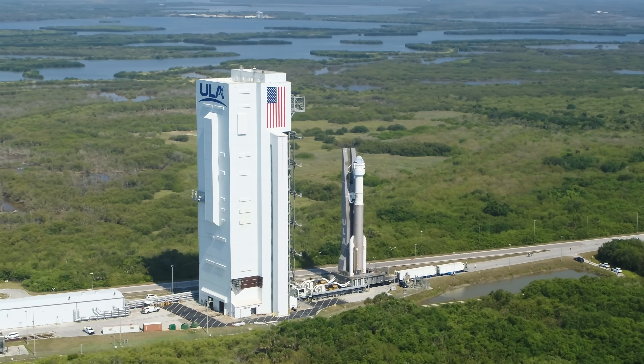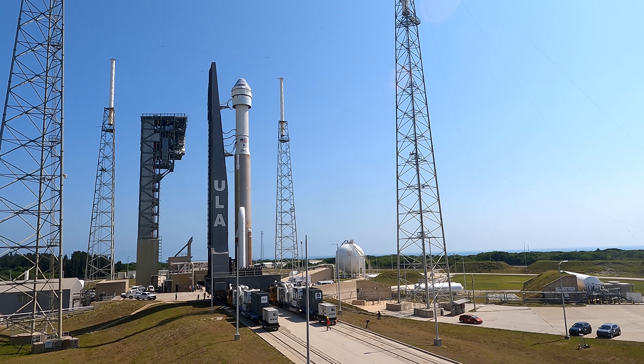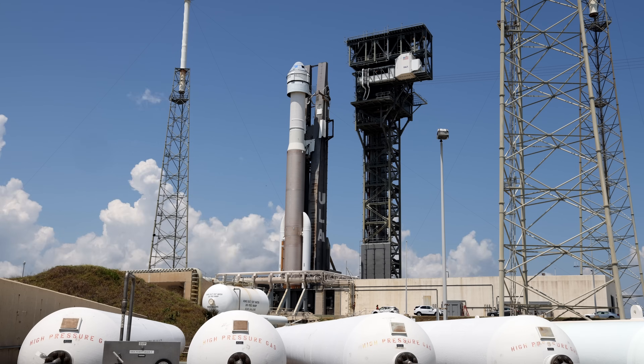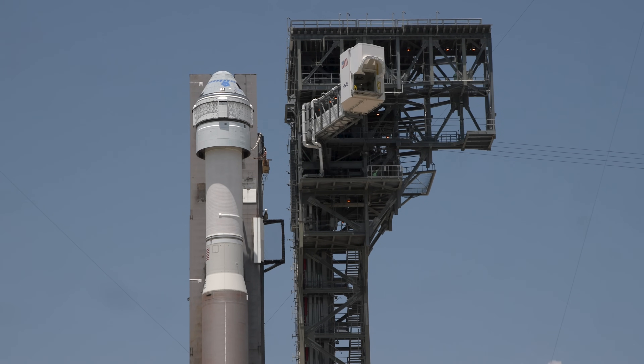Once fully assembled, the launch countdown begins with moving the rocket from the VIF to the pad. Riding atop the MLP, the trip is about one-third of a mile and takes approximately 20 minutes. With the Atlas rocket in place aside the 200-foot-tall crew access tower, the crew access arm swings into place.